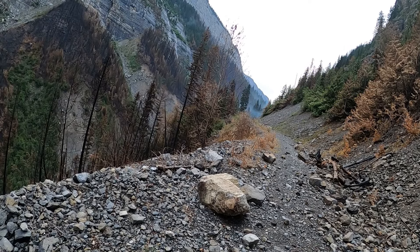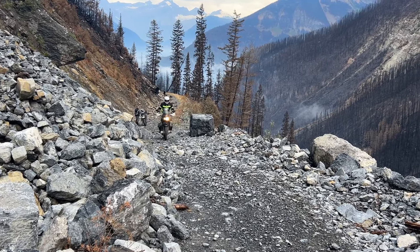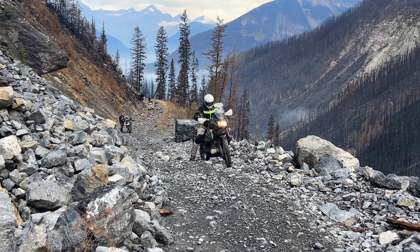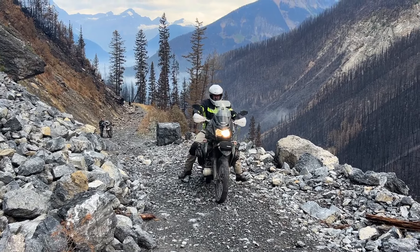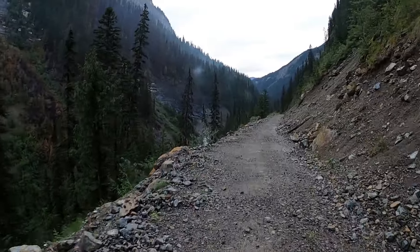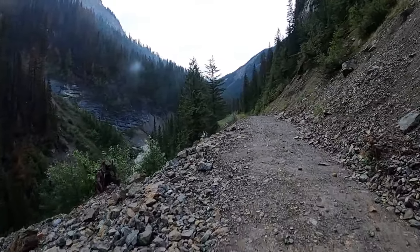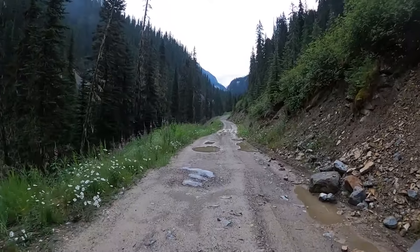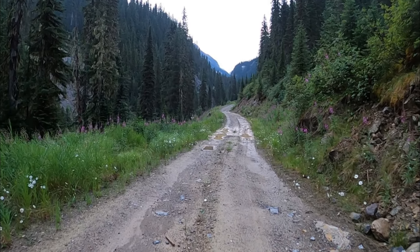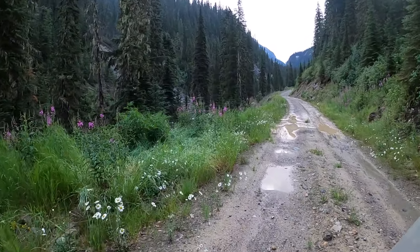That looks good enough — should be able to get through there. Now here's Joe coming up through that section. Just a little bounce and traction and off we go. The view just continues to be spectacular. I'm falling a little bit behind Joe — he's got some good speed — but I can see in his track where his route went, so I decided to go left.